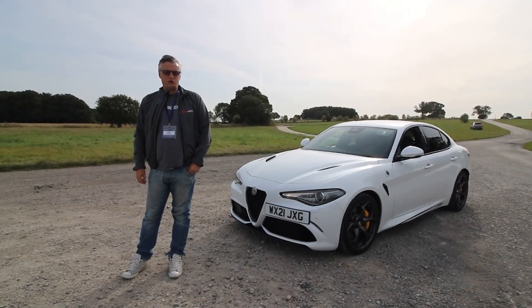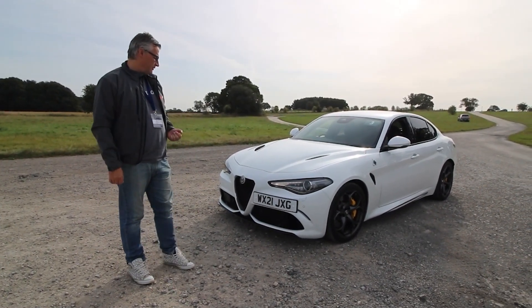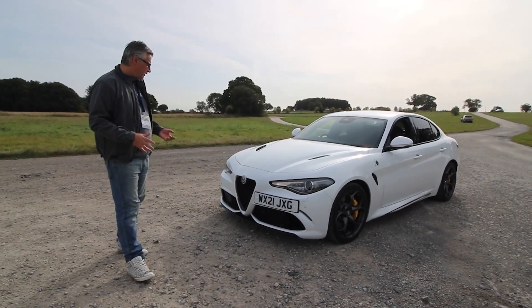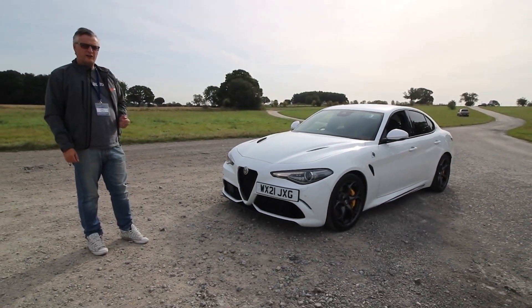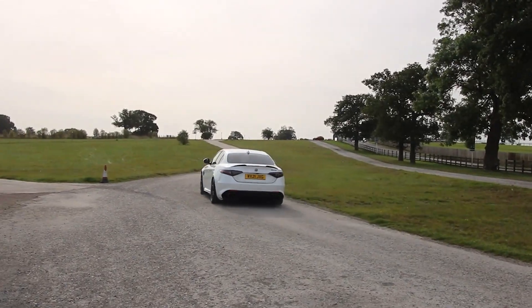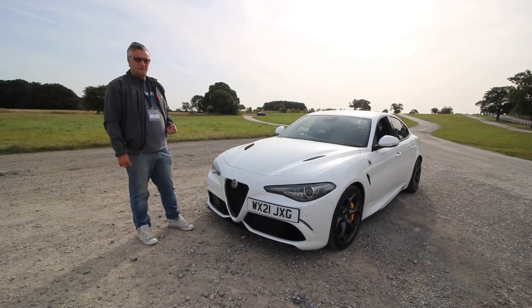It's been many a moon since I've driven a Giulia, so I thought it was about time I got my hands on this — the Alfa Romeo Giulia Quadrifoglio. 510 horses. And just look at the change in the styling. I drove the Velos and it was a far more subtle beast, whereas this is just outrageous. The Quadrifoglio merges Italian flair and an engine that just can't be beaten.